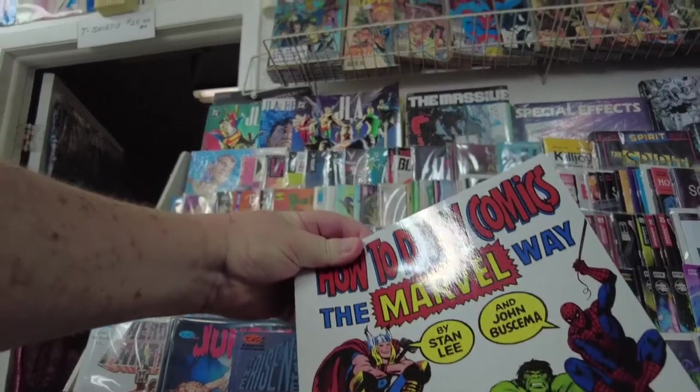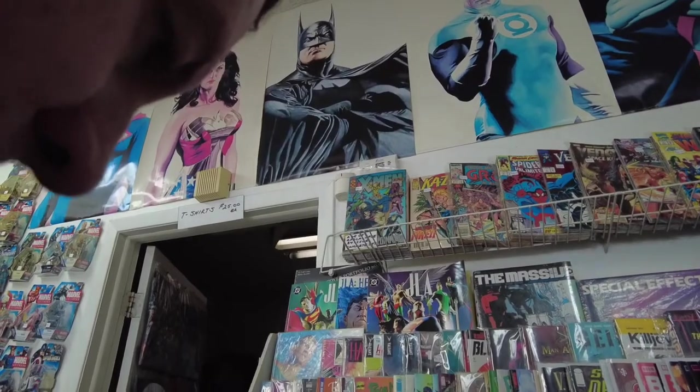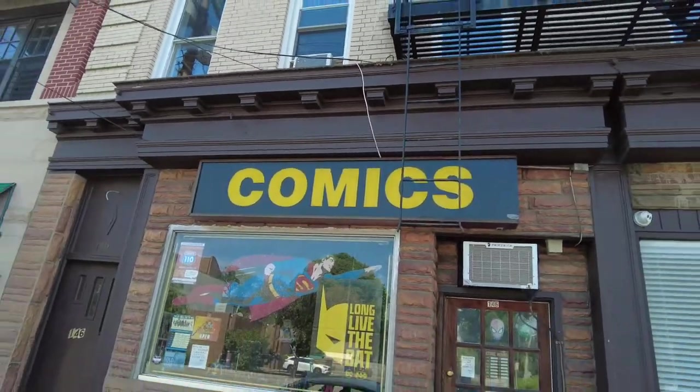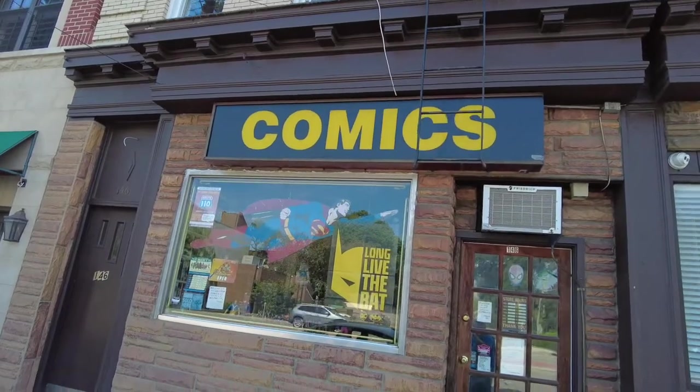And this is — oh, remember this? How to Draw Comics the Marvel Way! And they have some cool posters. Alright, thanks for watching another video. I will see you guys next time. That was legit.